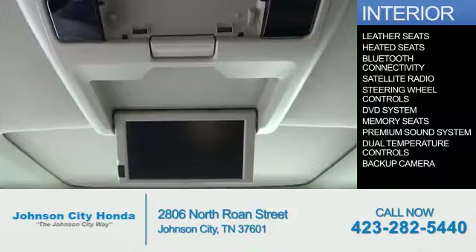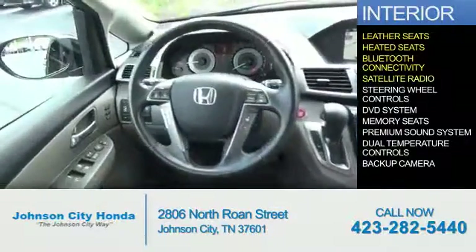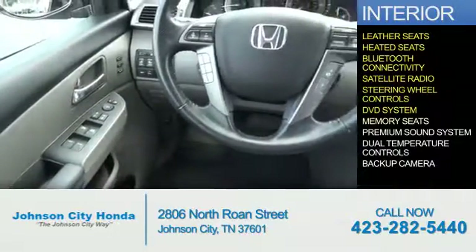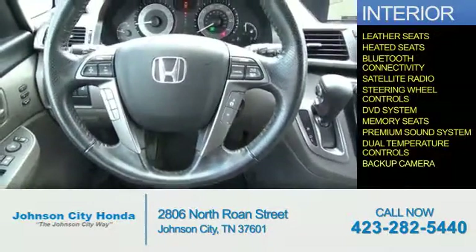Inside you'll find leather seats, heated seats, Bluetooth connectivity, a satellite radio, steering wheel controls, a DVD system, memory seats, a premium sound system, dual temperature controls, and a backup camera.